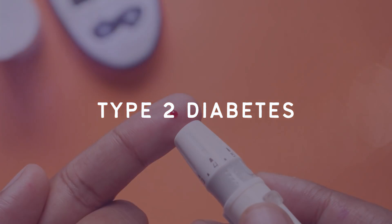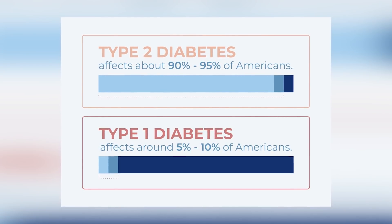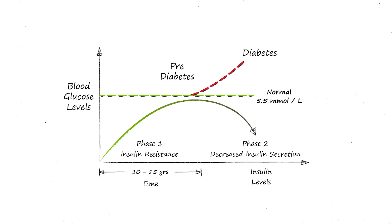We're going to start off today talking about type 2 diabetes because this is the more common of the two — over 90% of diabetes cases are this type. Being type 2 diabetic means that your body is not managing blood sugar correctly, and this leads to higher blood sugar levels than what is considered normal. Type 2 diabetes is a lifestyle disease and develops after years of being insulin resistant.